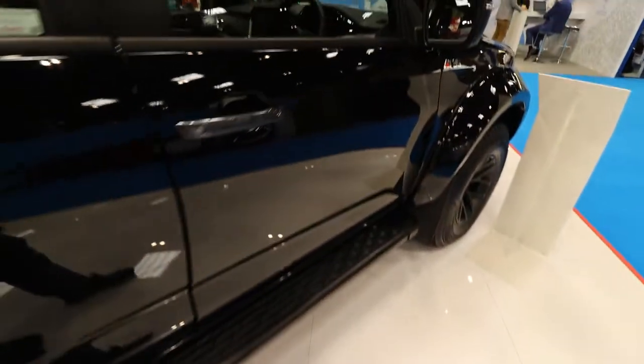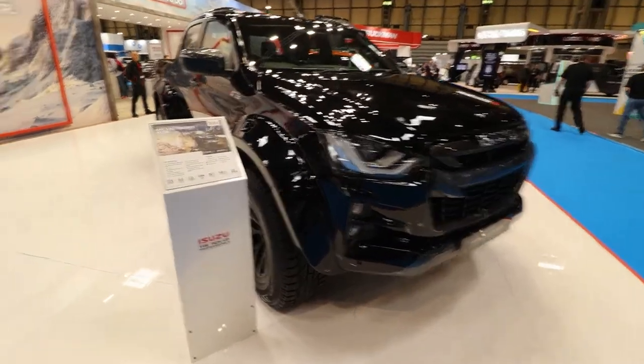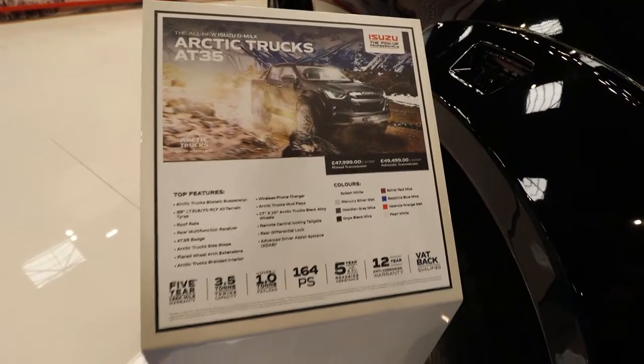Prices start at £47,999 plus VAT. As for this one, it's a whole new level — it's Isuzu's own creation and is the truck of dreams.